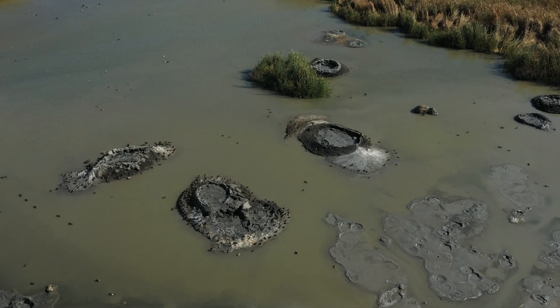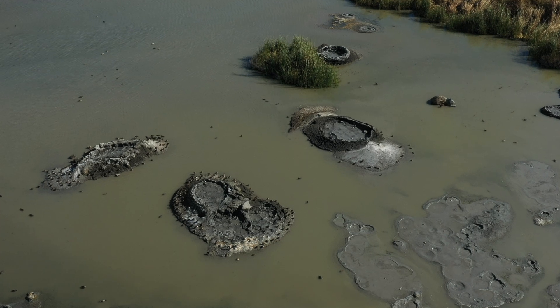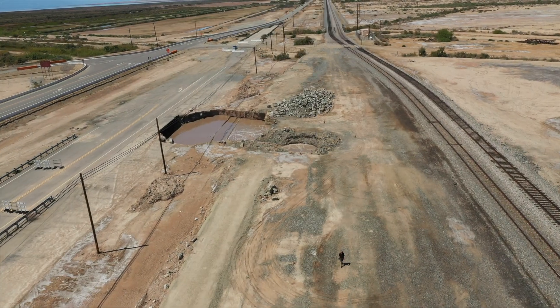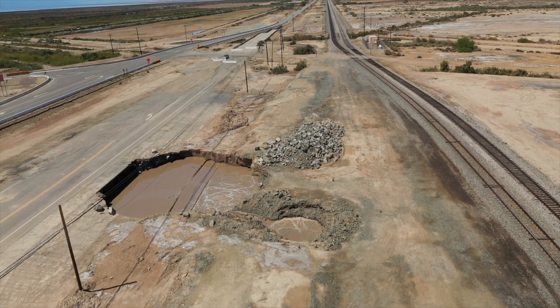But perhaps the most extraordinary chapter in this geological saga is still unfolding northwest of Nyland. Here, a rebel mudpot has broken all the rules — it's on the move, like some primordial creature awakening from ancient slumber.